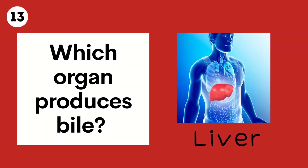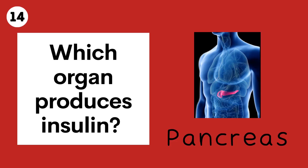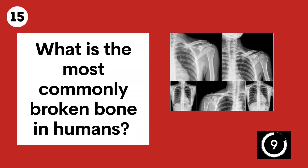Question 14. Which organ produces insulin? The pancreas. Question 15. What is the most commonly broken bone in humans? The collarbone, or clavicle.